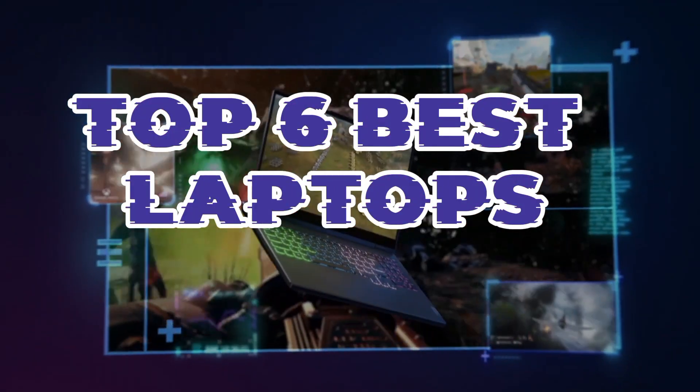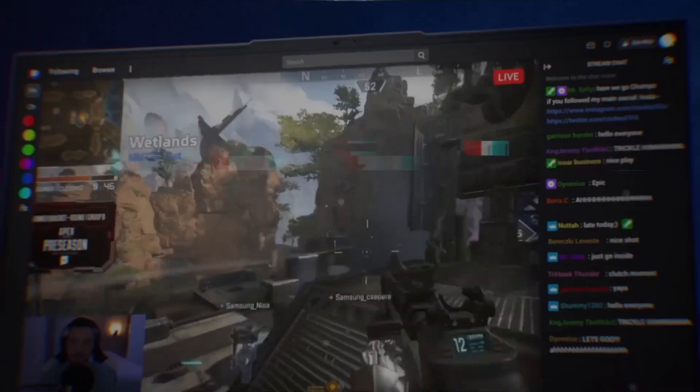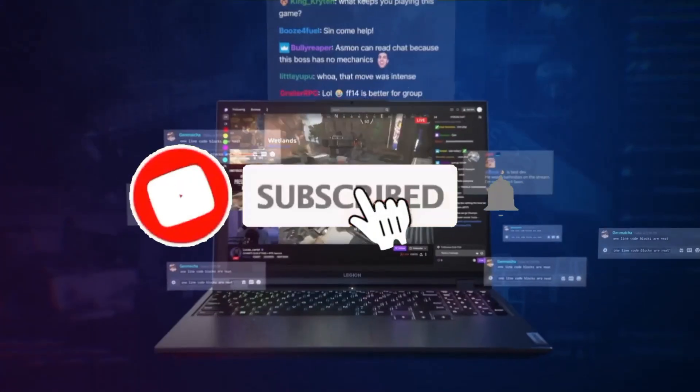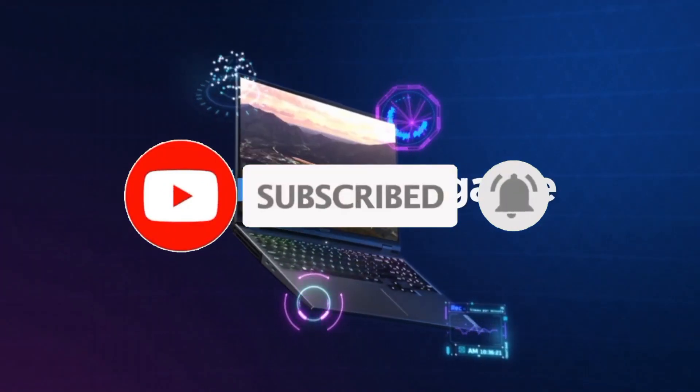So that's all for the top 6 best laptops. The links of all products are given in the description, which are updated for the best prices. Subscribe to our channel for more videos. We'll meet in the next video — till then, take care!